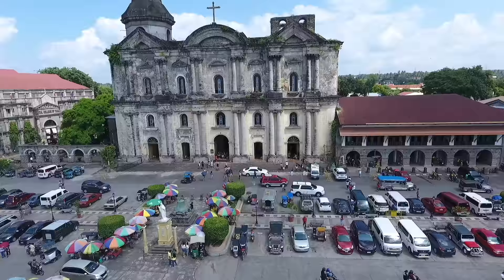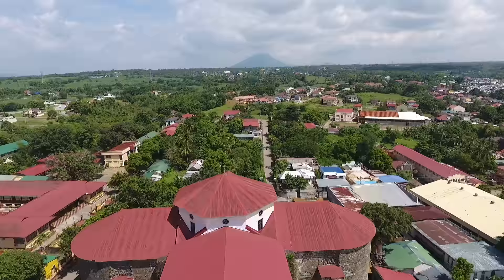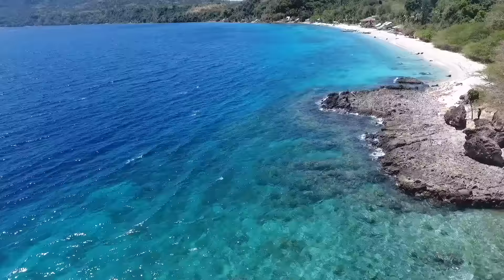Batangas is known for many things: centuries-old churches, a distinct cuisine, a volcano within a lake, and a strong accent. But more than anything else, the one thing that first comes to mind — beaches.